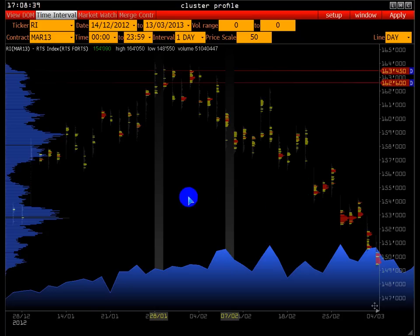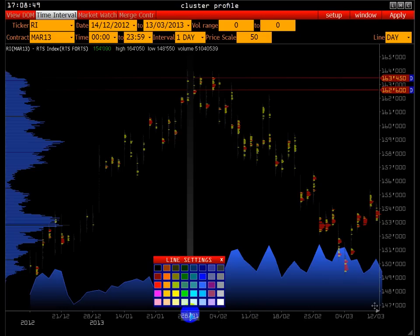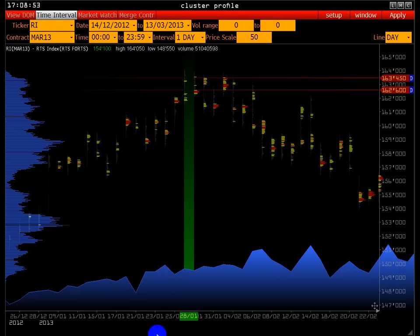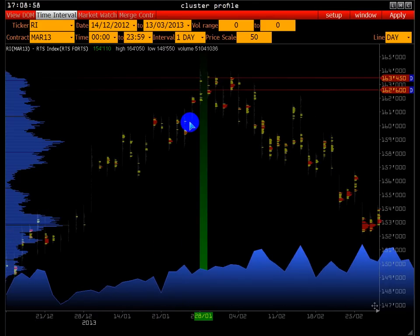На данный момент мы идентифицируем, где мы находимся относительно контракта. Мы понимаем, что 28.01 — этот день выделен. Для начала нам нужно понять, где мы находимся относительно контракта. Вот, мы на максимуме — это действительно максимум контракта.